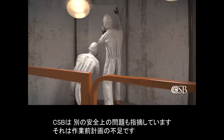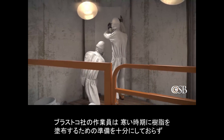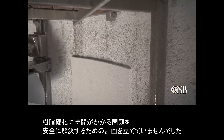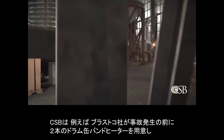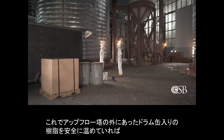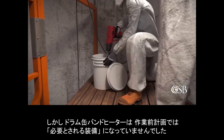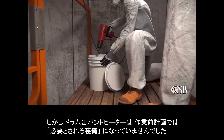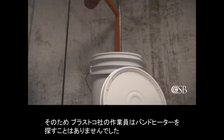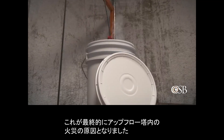Another safety issue identified by the CSB was a lack of pre-job planning. BLASTCO workers were not sufficiently prepared to apply resin during cold weather, and did not have a plan to safely troubleshoot the problem of the resin hardening too slowly. The CSB found that BLASTCO had two drum heating bands available at the time of the incident that could have safely warmed the resin in a drum outside the upflow tower, negating the need for the heat gun. But because these drum heating bands were not identified during pre-job planning as equipment workers might need, they were not staged for use, and BLASTCO workers could not locate them. As a result, workers resorted to using a heat gun instead, which ultimately ignited the resin inside the upflow tower.